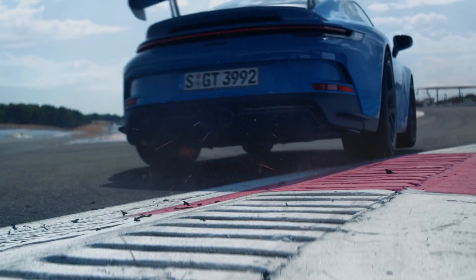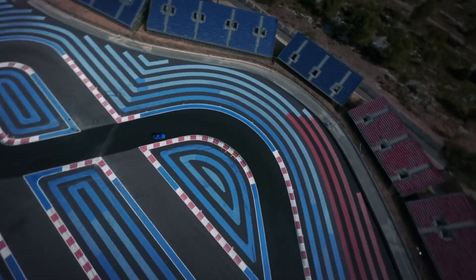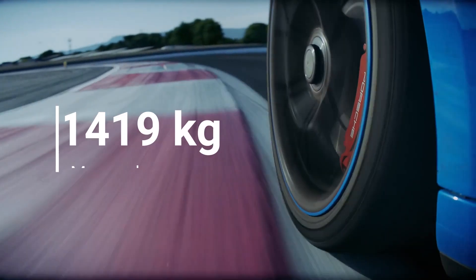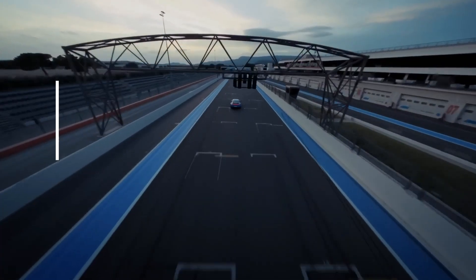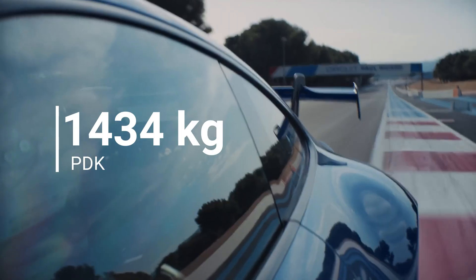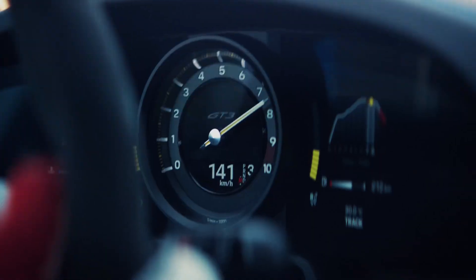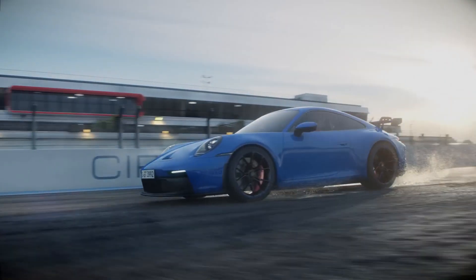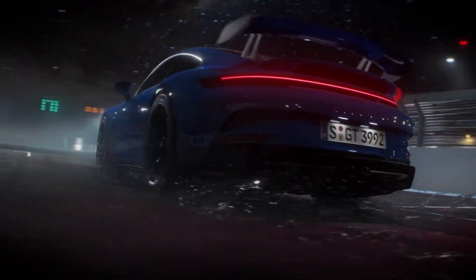Coming back to the GT3, it also has lightweight glass all around the windows. The exhaust system is now stainless steel. All of this translates to the car weighing only 1419 kilograms in the case of the manual version, and 1434 kg for the PDK — which is actually 5 kilograms heavier than the previous 911 GT3. But considering the power advantage and all the other hardware upgrades for better cornering speed, it actually makes a lot of sense.